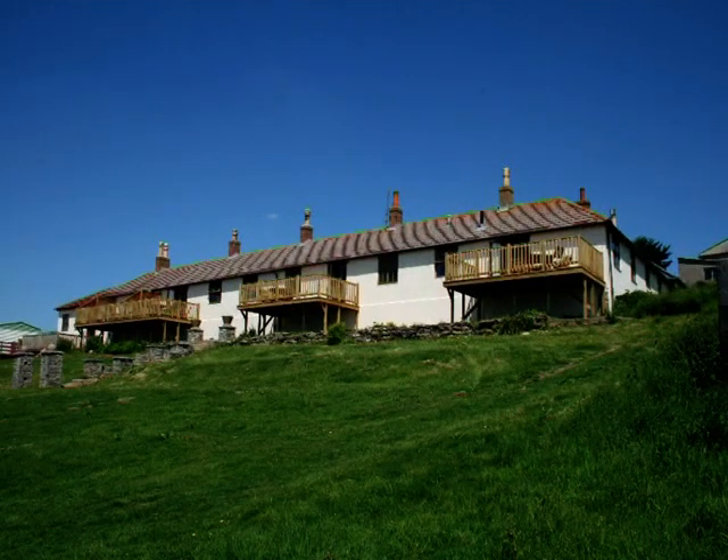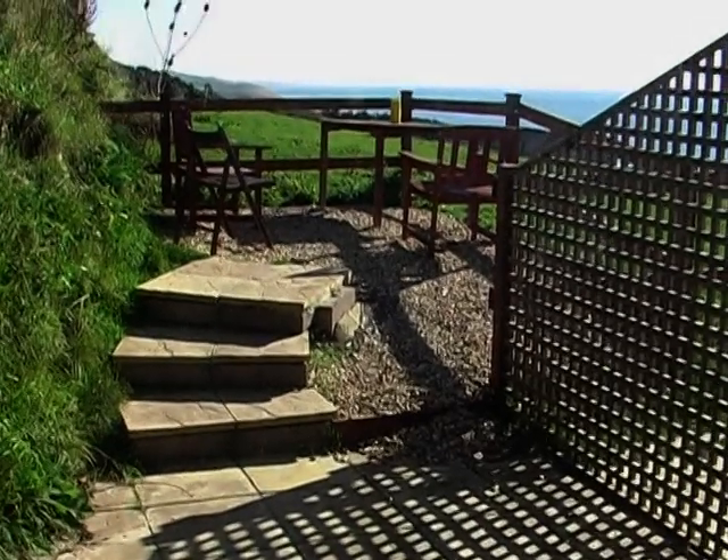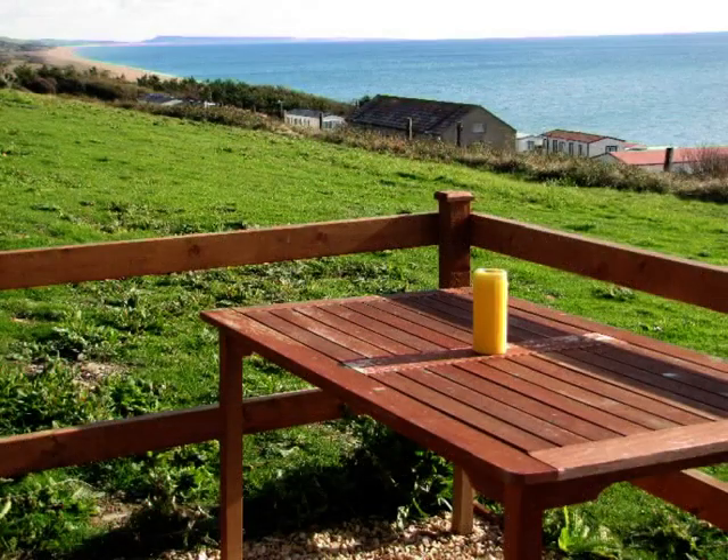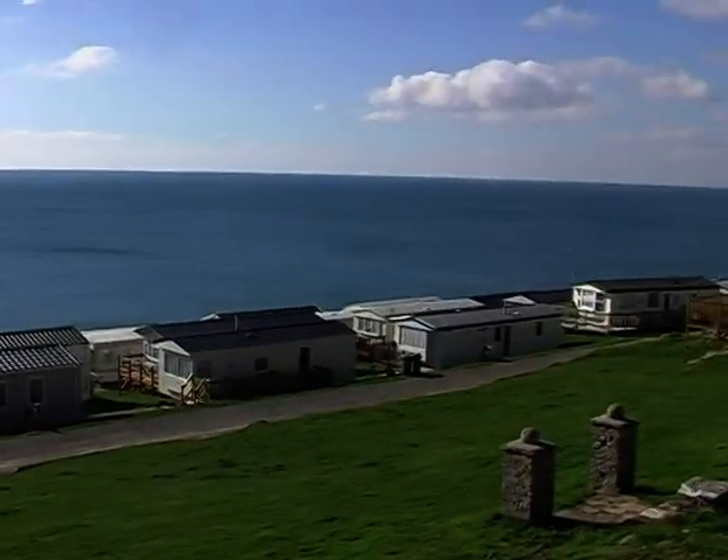All the cottages have either a balcony or a patio with views of the sea. Here are the patios and views from the balconies.